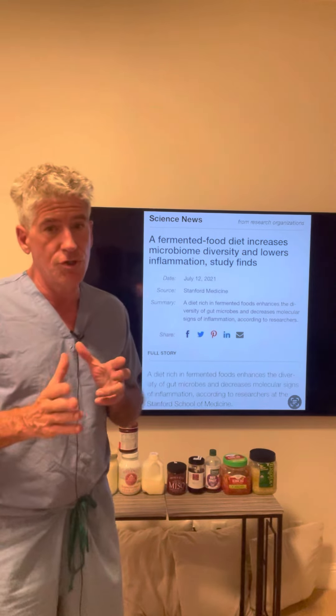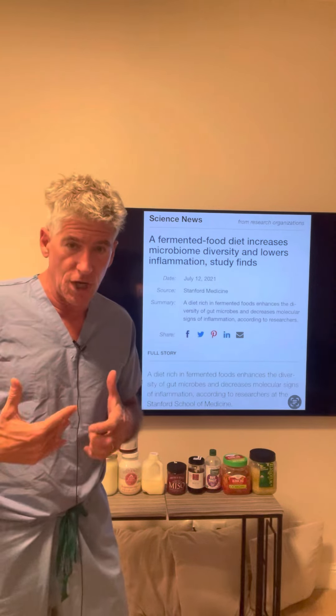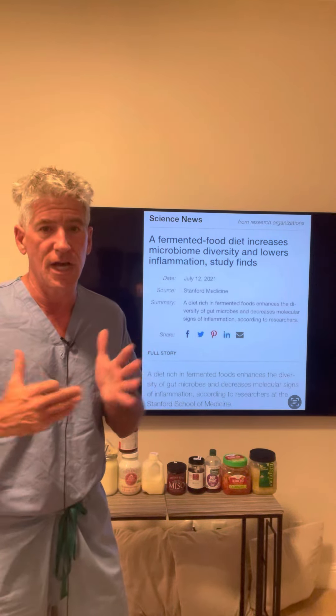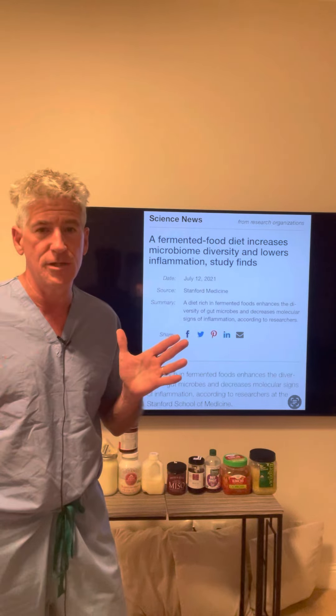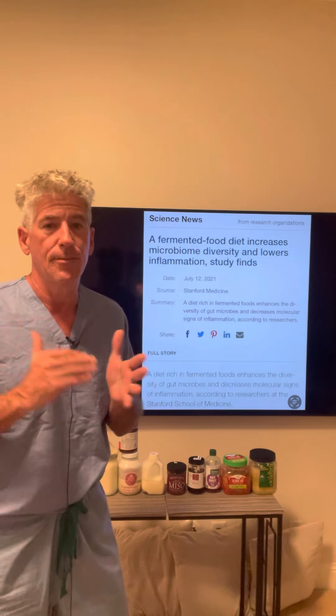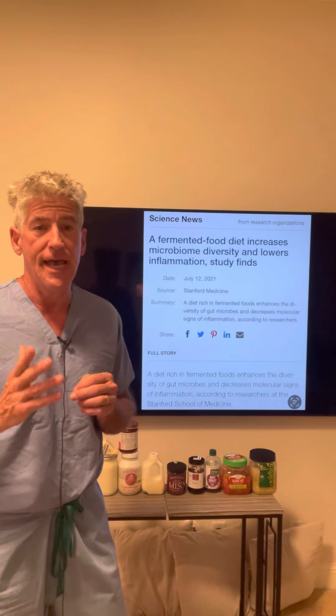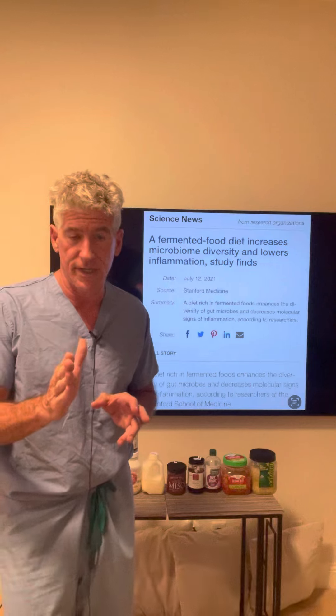Not only am I going to introduce you to the microbiome — which is a collection of microbes inside of your gut, including bacteria, yeast, fungi, archaea, and probably species we don't know anything about — but I'm also going to talk about how you improve your microbiome, and I'm going to do this all in the setting of an important study.